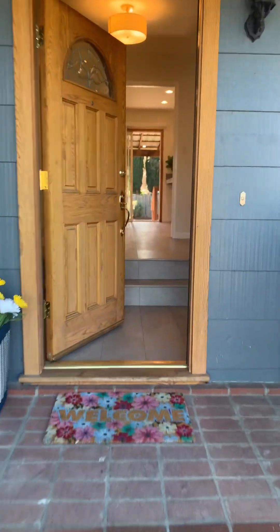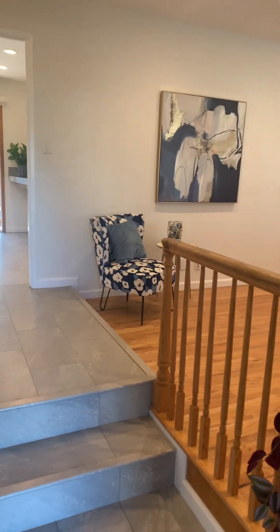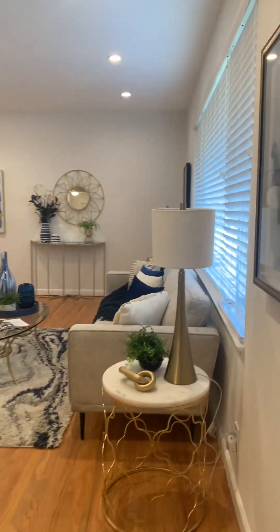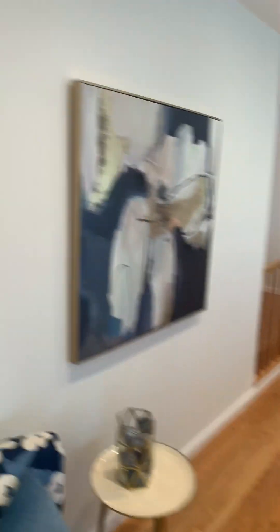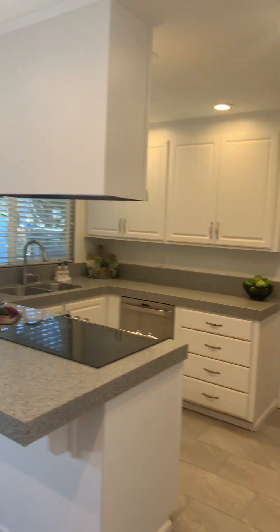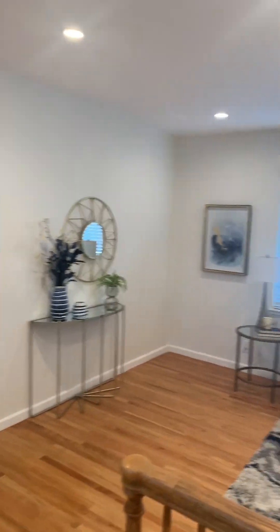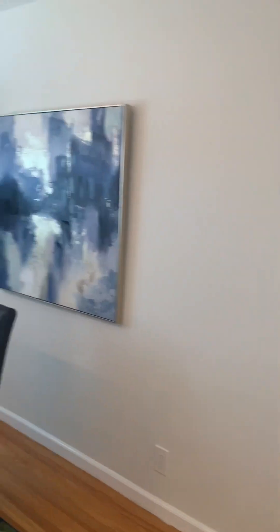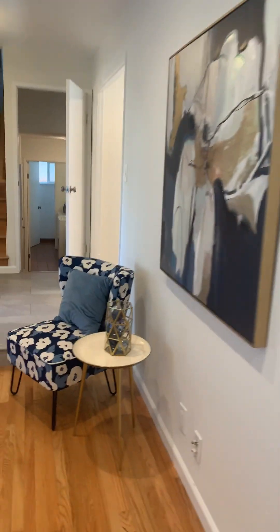Let's go inside. Located in Pleasanton, off of Las Positas. Walk in — four-bedroom, two-bath, just above 2,000 square feet. Dining space, just came to the kitchen, living room.